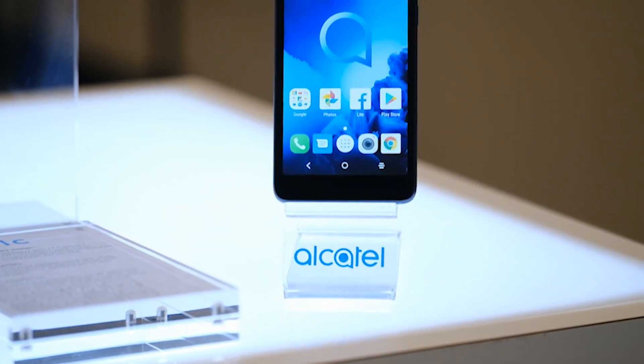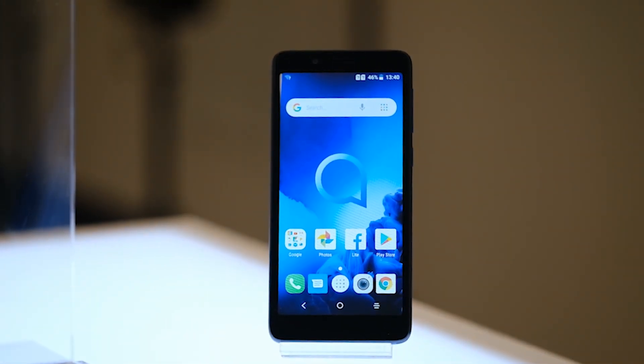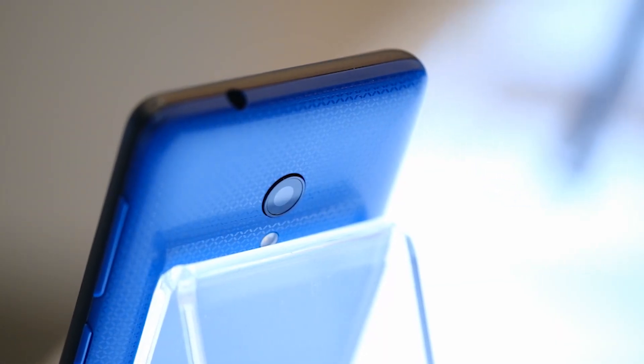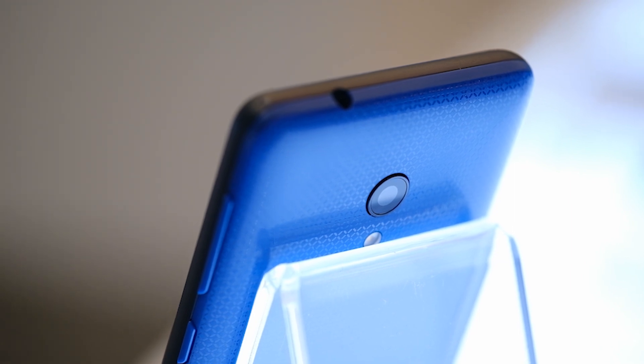The Alcatel 1C has got a five-inch display with an 18 by nine aspect ratio. The interesting thing about this phone is that it's 3G only, so this is definitely going to be for emerging markets — people that just need to get a smartphone, because you can do most things on a smartphone as long as you have one. It's got a five megapixel camera on the back and it's also got a headphone jack, so if you want a headphone jack, not a bad option to get as a media player.